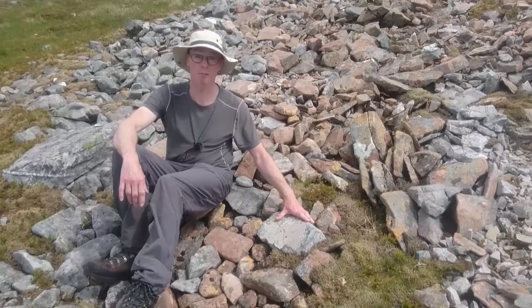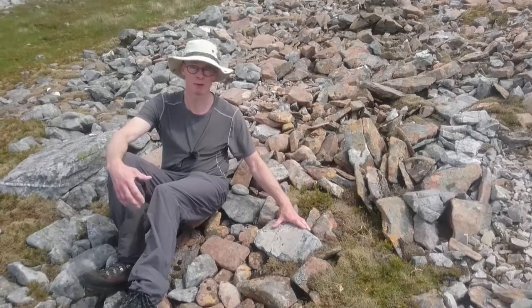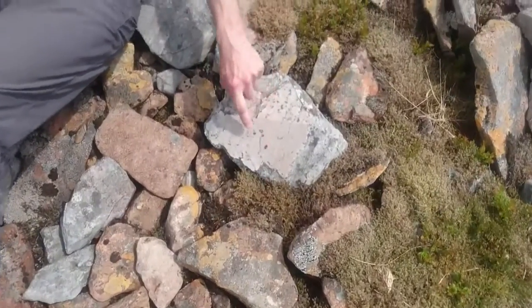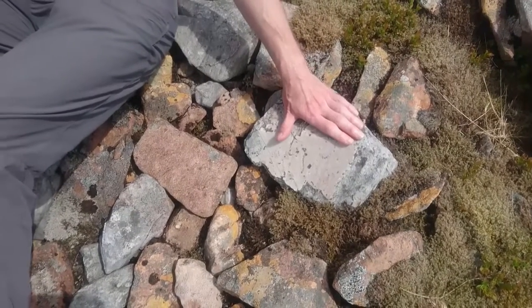The quartzite is really very pure quartz, so it's not a good environment for things to live on. There isn't much nutrient. You can see there aren't many lichens, just these small black ones, and occasionally you get some grey ones. I don't know my lichens, but there aren't many there.